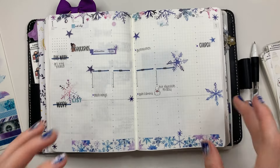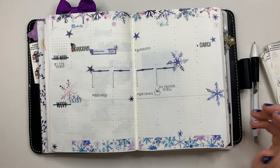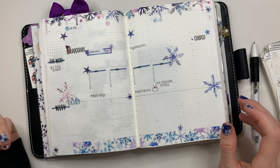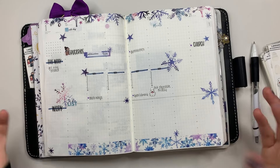I think that's it. This is what I'm going to do for the week — if I decide to add something, I guess you'll see it after I add something. I'm going to leave it at this. I hope you guys enjoyed this video and I'll see you guys in the next one. Bye!